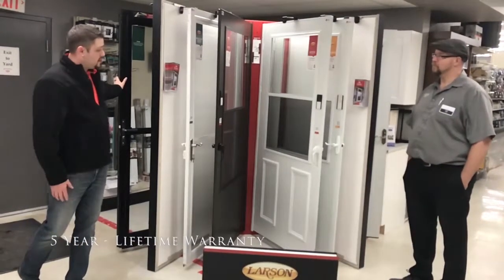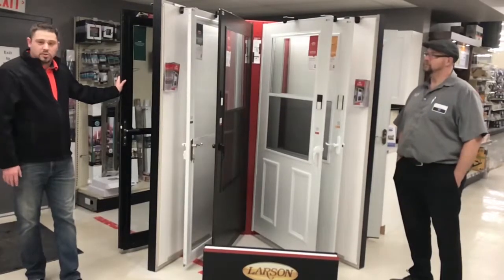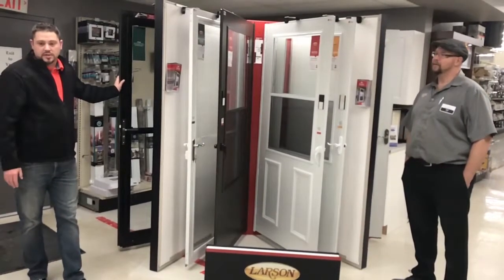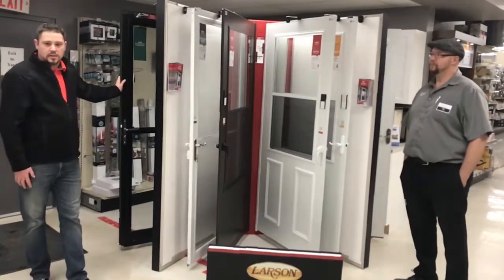If you have any other questions or you don't see any models on display, at Madero we can special order pretty much anything in the brochures that are present here today. So come on down, grab a brochure, and ask the guys some questions.